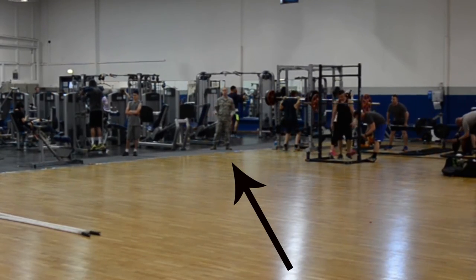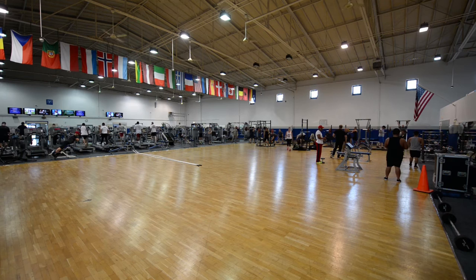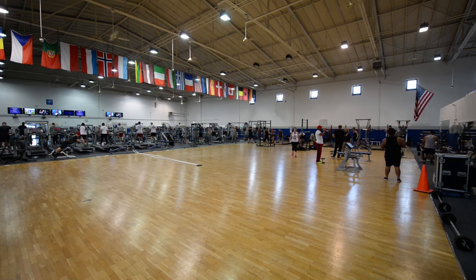The Northside Fitness Center is an open space workout facility with a ton of equipment. It's also open 24 hours, as long as you go to the front desk and register.